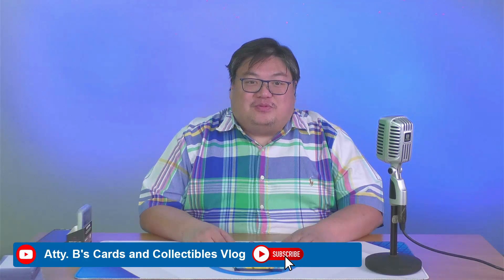Hello guys and welcome to another episode of Attorney B's Cards and Collectibles Vlog. This is Attorney B, and today we'll be opening the newest NBA basketball box available — the 2023-2024 Court Kings.